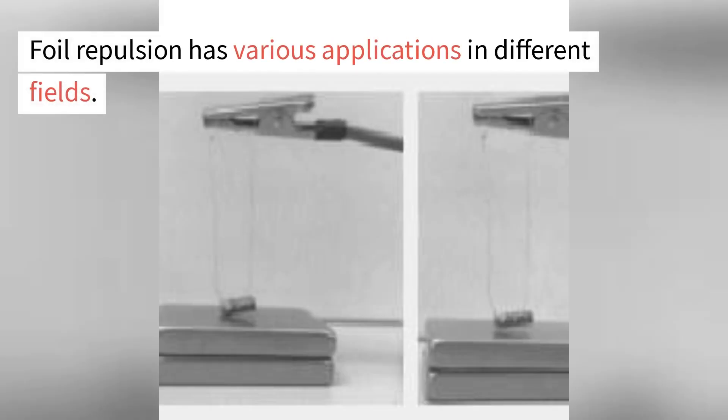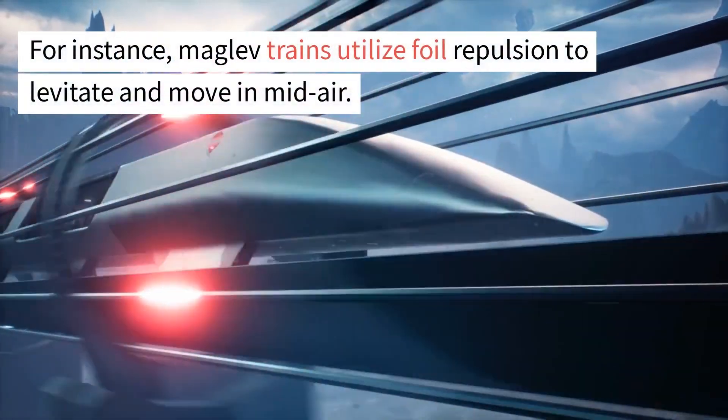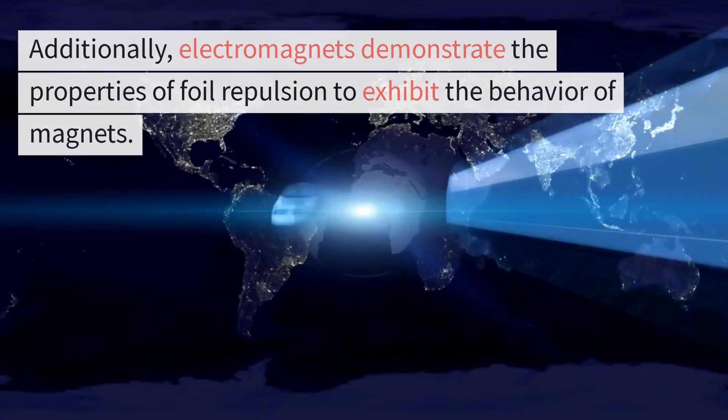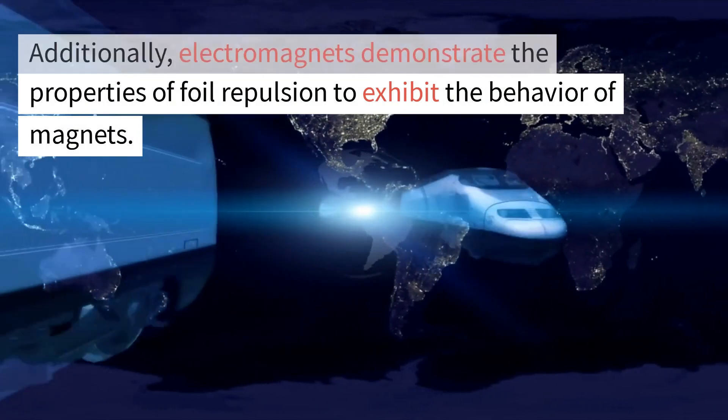Foil repulsion has various applications in different fields. For instance, maglev trains utilize foil repulsion to levitate and move in mid-air. Additionally, electromagnets demonstrate the properties of foil repulsion to exhibit the behavior of magnets.